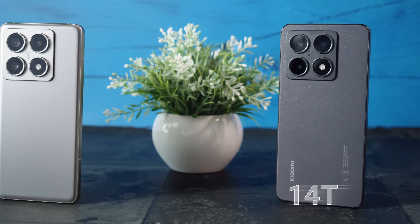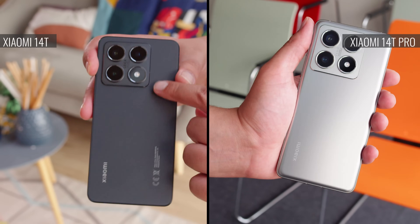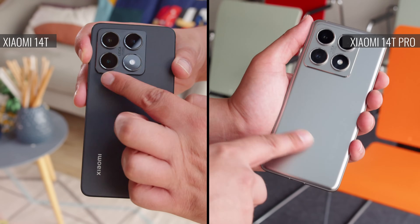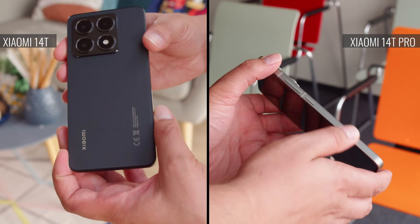The 14T may be the lesser phone in the duo, but the design appears just as premium. Looks can be deceiving though — both phones have a plastic back. The Pro model's back is slightly curved at the edges where it meets the aluminum frame, while the non-Pro has a sharper edge and its frame is plastic, though it hides that pretty well.